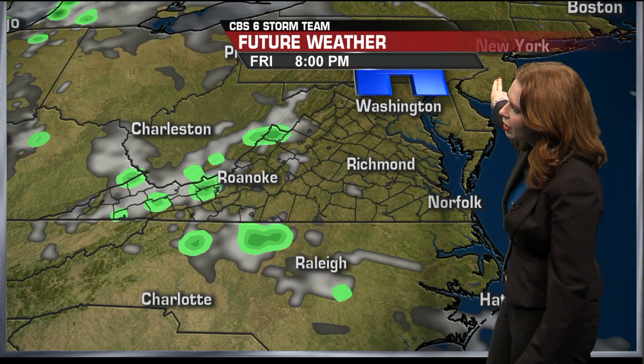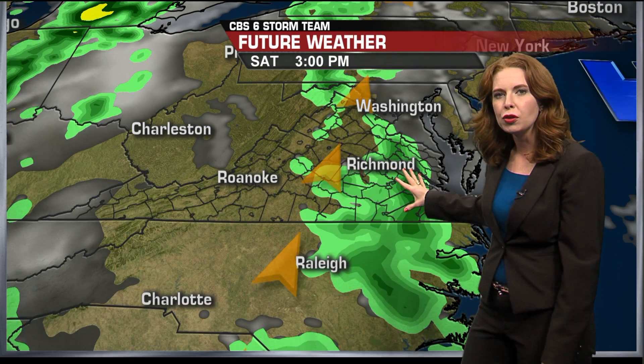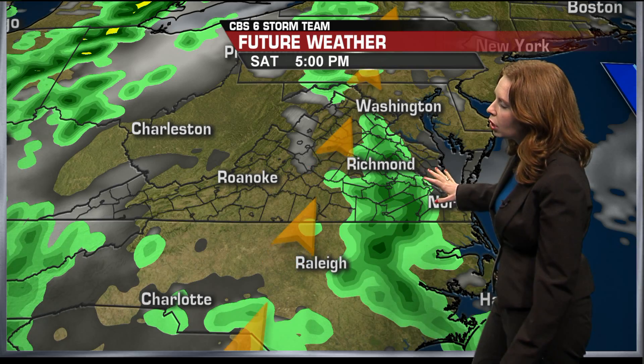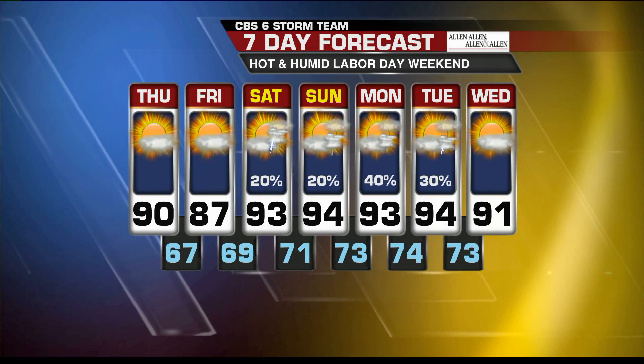Broad high pressure to our north tracks to the north and east, keeping us quiet on Friday. Then the southerly flow kicks back in on Saturday morning — we might get a few light showers Saturday morning, and then in the afternoon clusters of showers and storms are possible. They'll die down as the sun sets, and we'll see that process repeat through the rest of the holiday weekend because of the heat, the humidity, and the southerly flow encouraging all of that to happen.